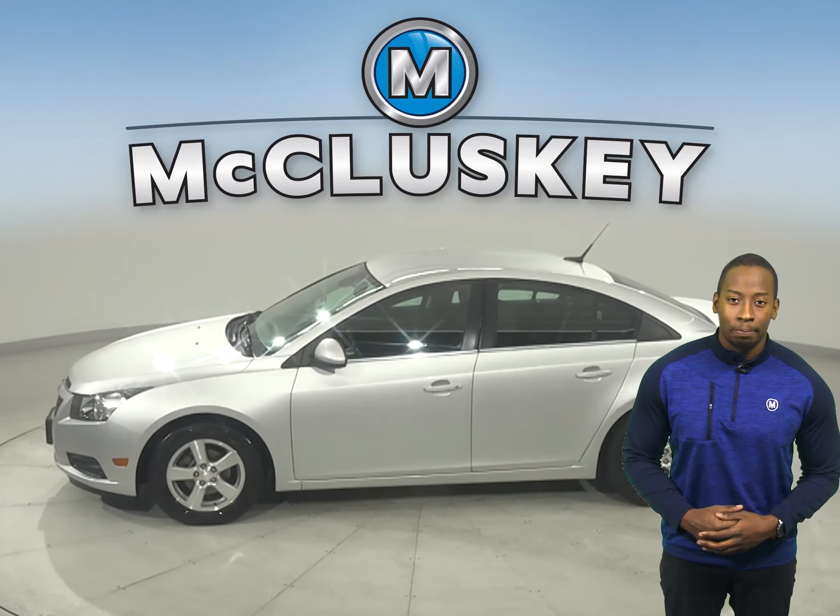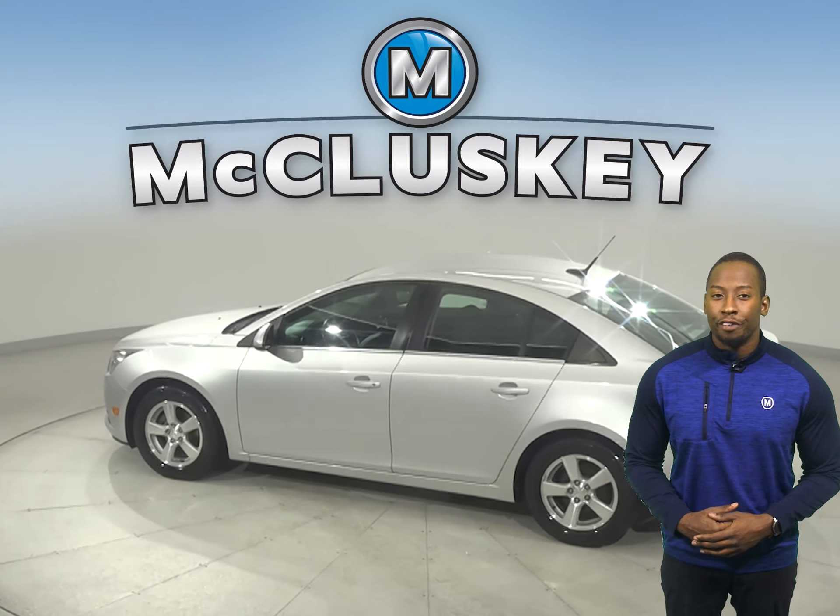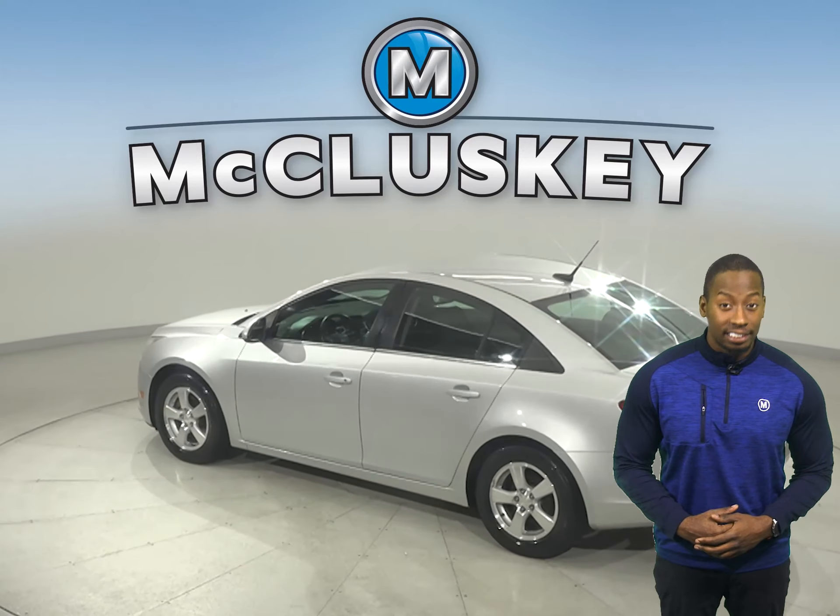For safety, there's a low-tire pressure warning system, along with traction control and brake assist. You'll even have a rear-view camera to make parking and reversing safe and simple.